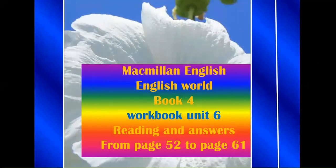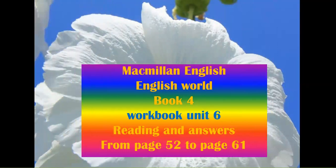Macmillan English. English World. Book 4. Workbook Unit 6. Reading and Answers. From page 52 to page 61.